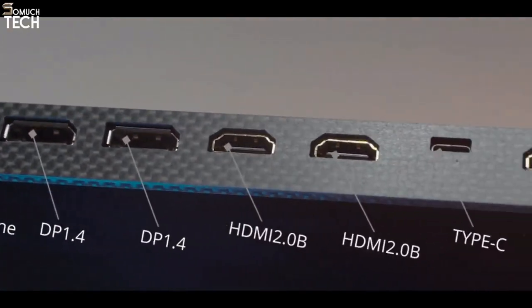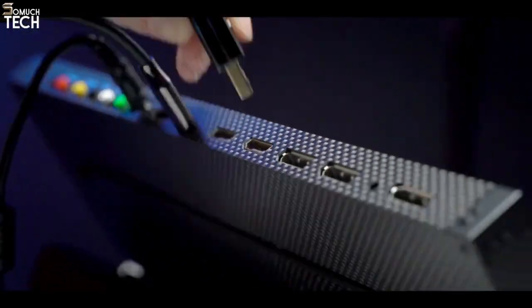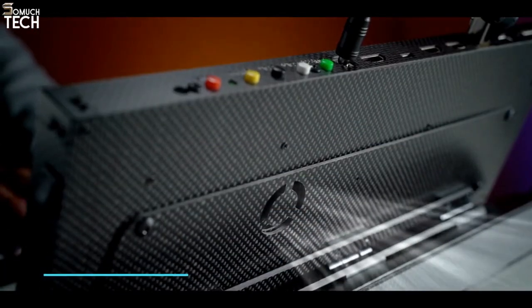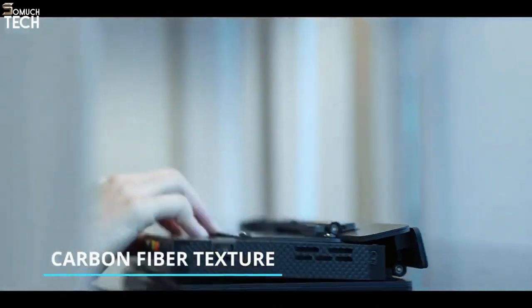Lukos can connect four devices simultaneously and supports PC, laptops, Mac, smartphones, and more. Lukos' lightweight carbon fiber texture allows you to carry it and boost your productivity anywhere and anytime.